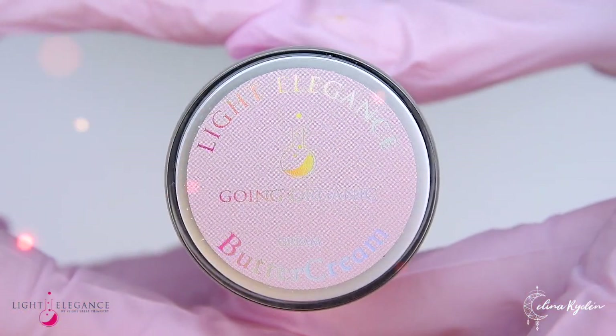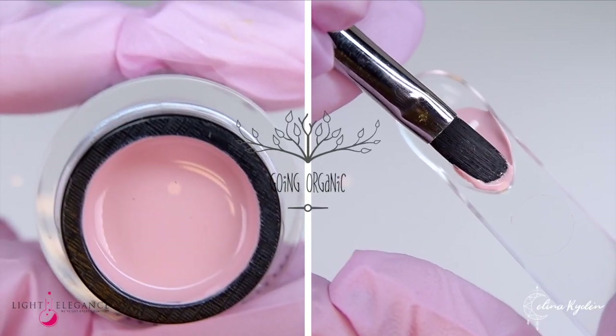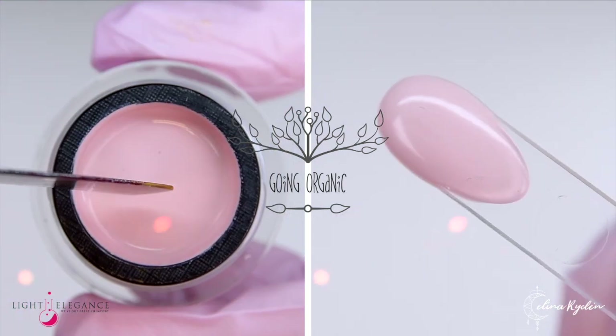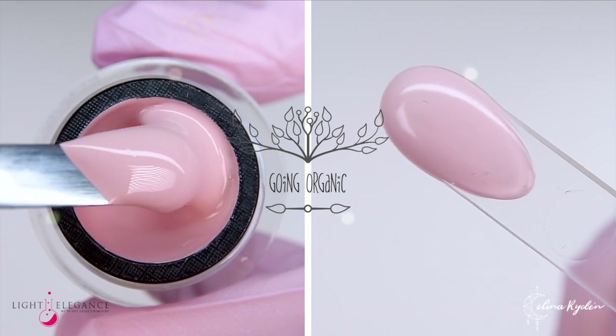Let's start by going organic — a creamy neutral pink that will look absolutely stunning as you pull up those carrots and harvest your berries. No matter the veggie or fruit, this color goes with anything you hold in your hands.